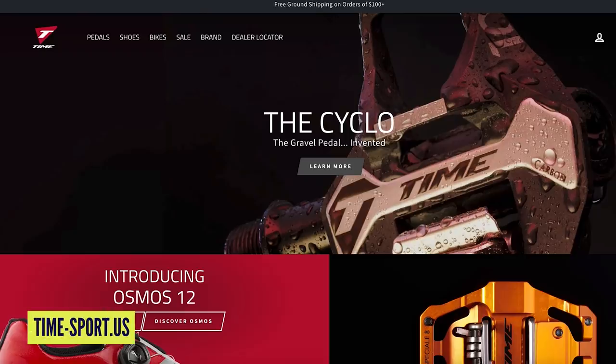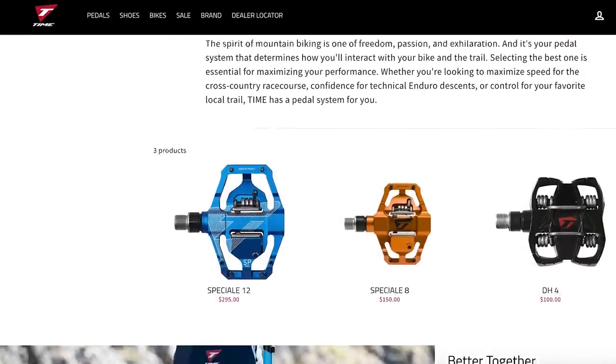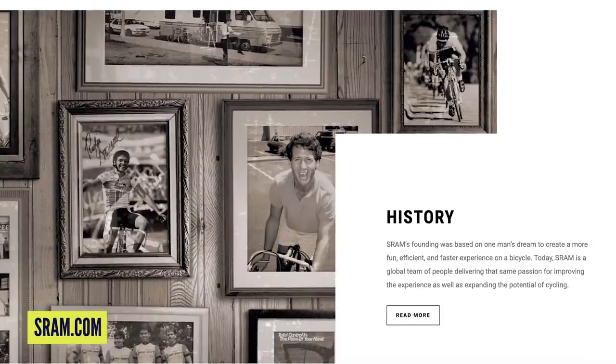Next up in news — not a product, but news from SRAM: they have acquired the Time Group. Time make really good clip-in pedals but tend to fly under the radar because most people use Shimano or Crankbrothers. Time has been around for a long, long time. This is a really good acquisition for SRAM because the Time pedals are great quality, and SRAM doesn't have a pedal brand in their portfolio. Think of SRAM as an umbrella brand — within it you've got RockShox, Truvativ, Zipp, Quarq, and now Time. It's very fitting.